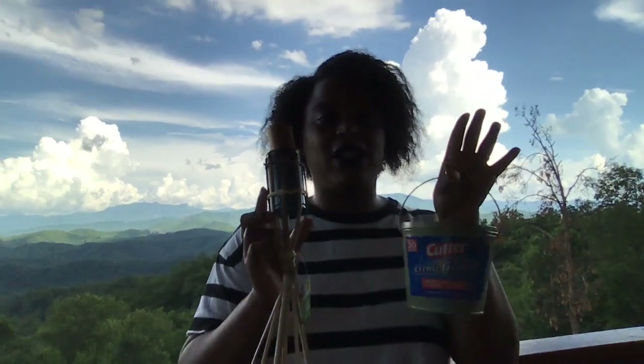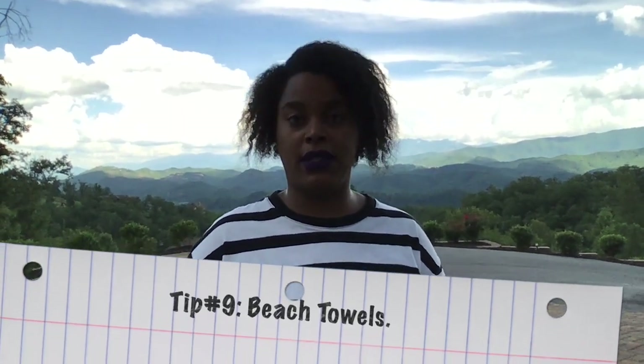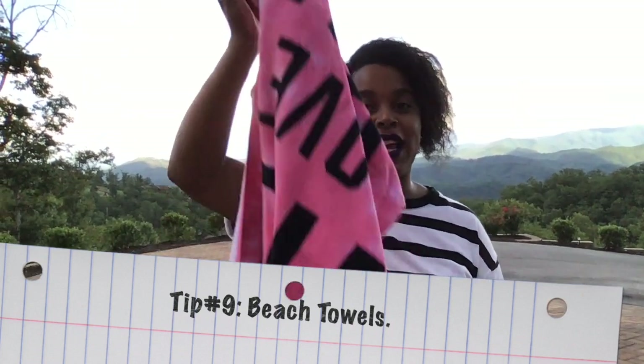If your cabin has a hot tub or a pool, you will need plenty of beach towels. Those cabins only supply you with the bare necessities — a washcloth and a towel to take a bath. So make sure you have towels for all your fun stuff like swimming and getting in the hot tub. And it's not a bad idea to also bring extra towels and washcloths for your shower in the cabin as well. The more you have the better — I'd rather have it and not need it than need it and not have it.